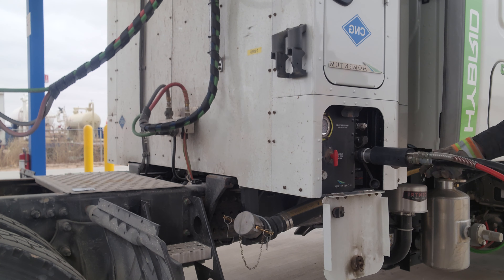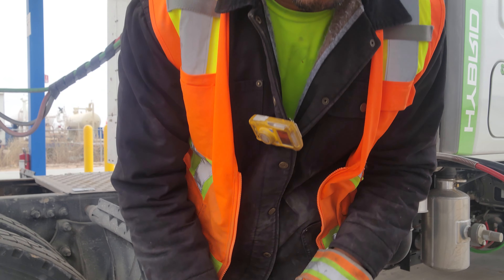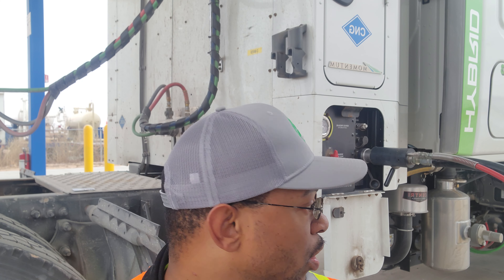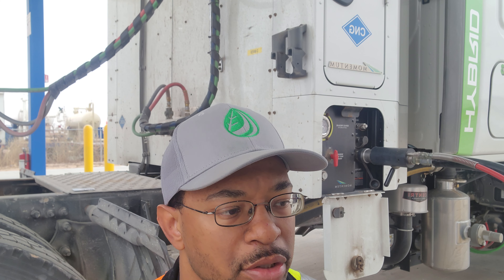But we have to put our fuel card in first. What happened when it made that noise is that the actual pump is reading the pressure that's already in the tank, so it knows when to shut it off. You just put it on there, flip the handle about 180 degrees, and you're good to go.